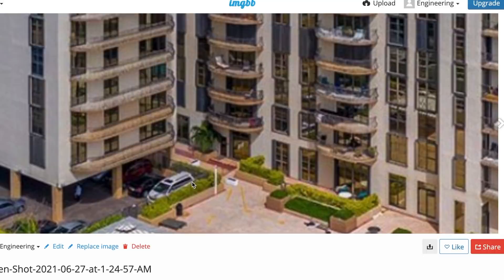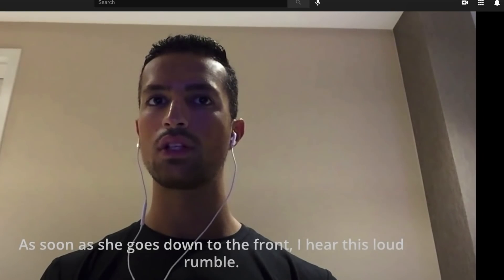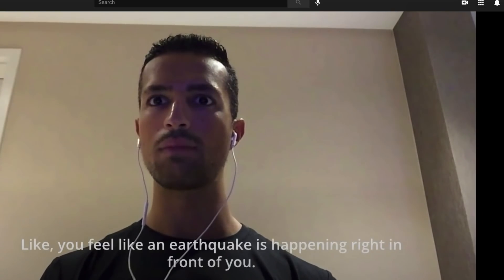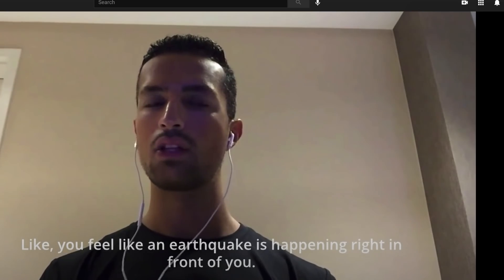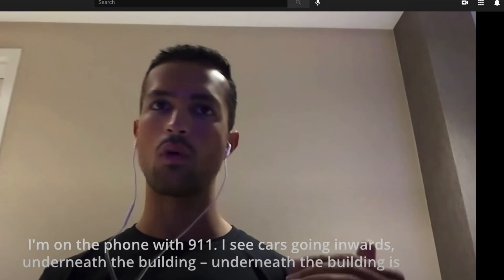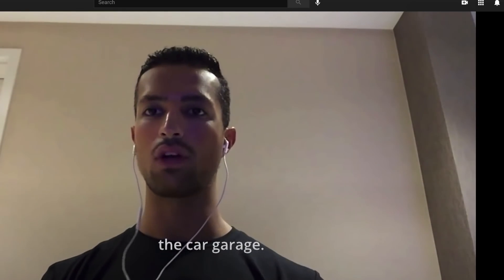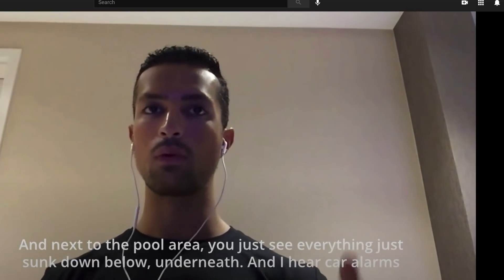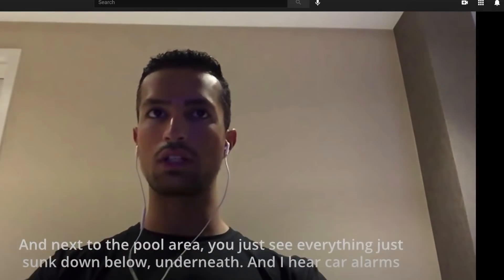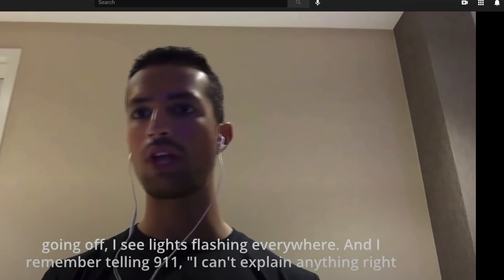The witness observes the cars go under. He says: 'As soon as the deck goes down the front, I hear this loud rumble — it feels like an earthquake is happening right in front of me. I see cars going inward, underneath the building, which is the car garage next to the pool area. I see everything just sink down below underneath, then I hear car alarms going off and see lights flashing everywhere.'